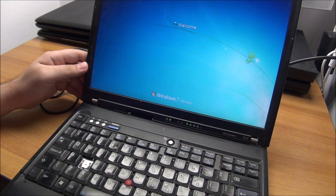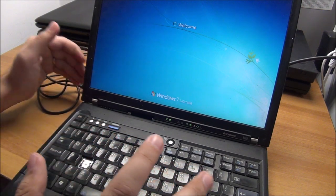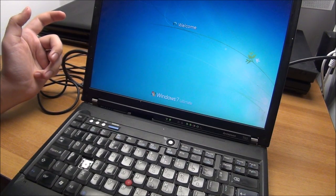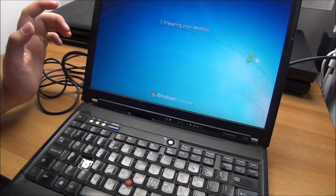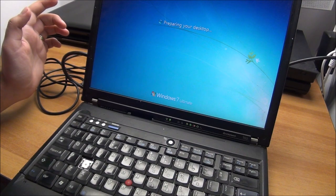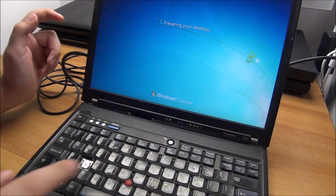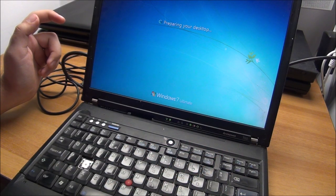I did not expect that. From the size of it, the shape, and the age, I was thinking maybe it's a T43, which has a lower-power CPU. I obviously wasn't expecting a T60. The thing actually is a T60, so it will be getting cleaned and repaired for sure.